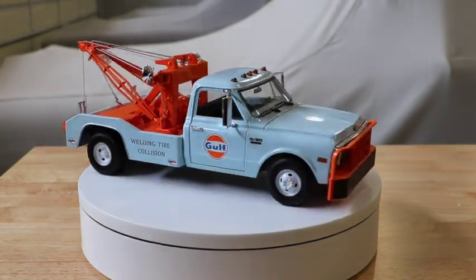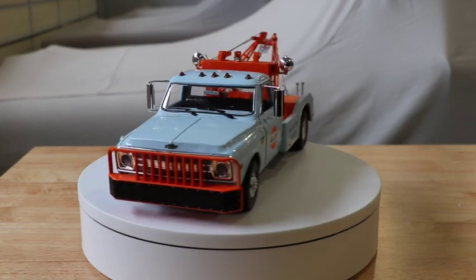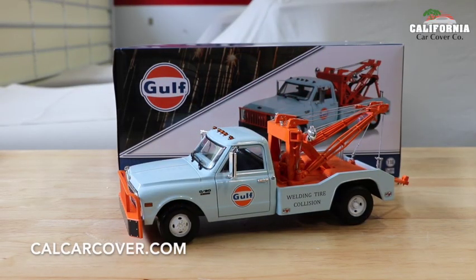This 1:18 scale model includes a colorful display box and is produced in a limited edition by Greenlight Collectibles.